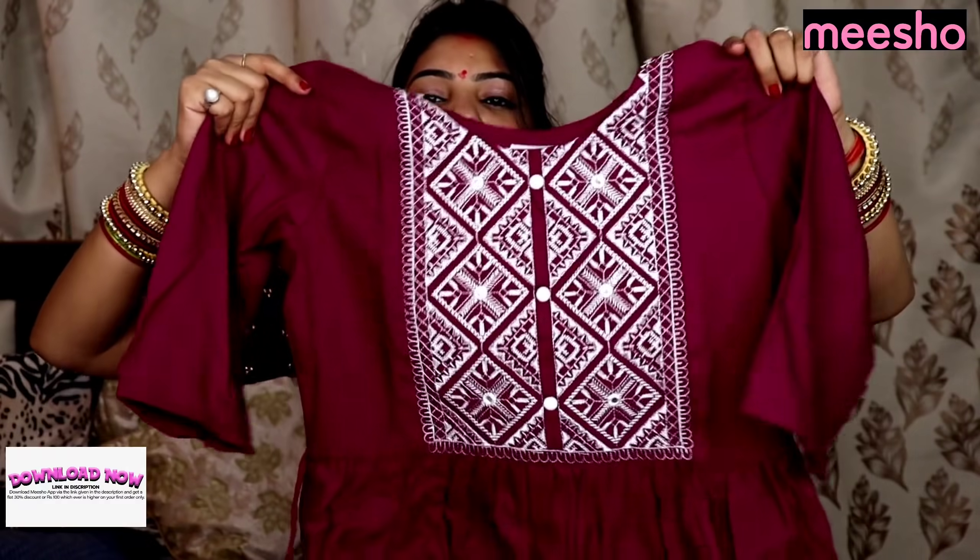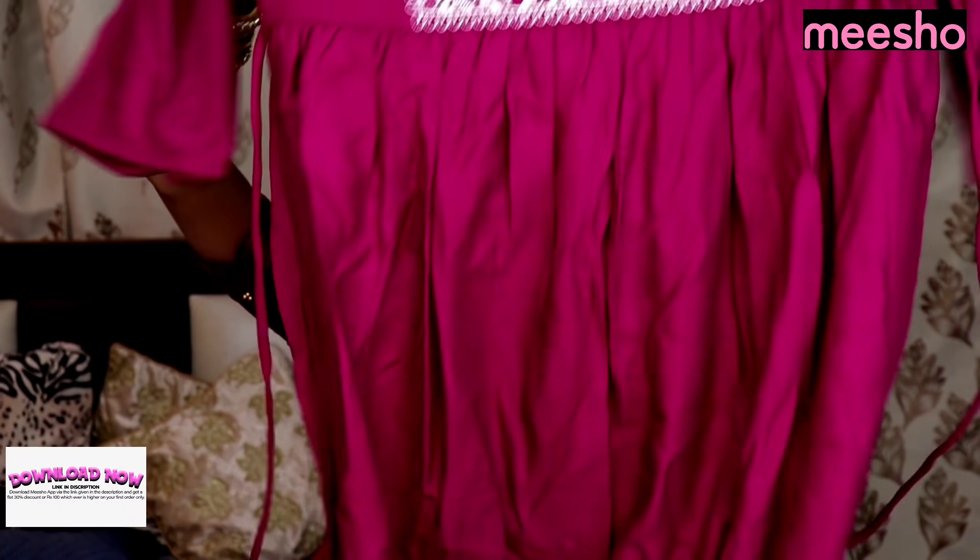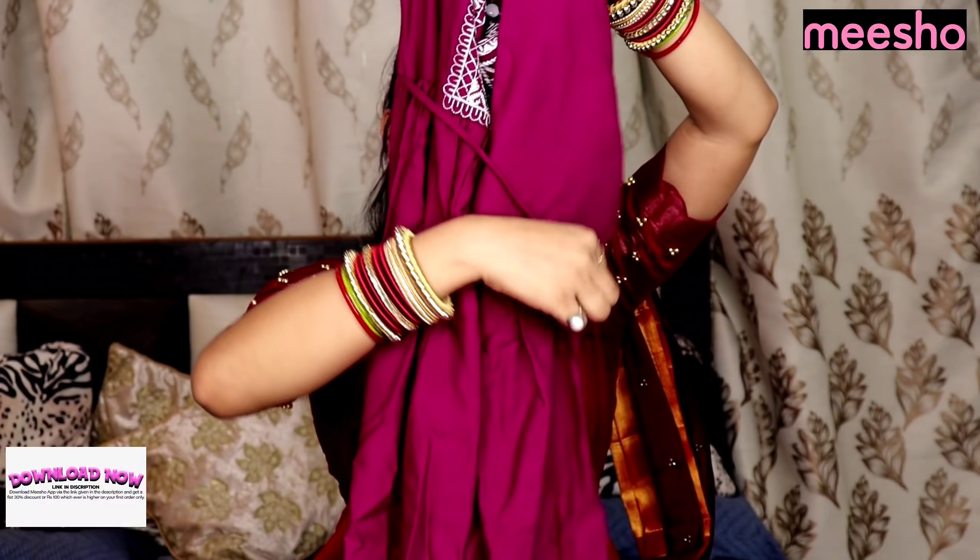Moving on to the next item — we have this beautiful purple kurta. The price is ₹507. Look at it: beautiful summary styling, with sleeves and thread work all over. You can see the white detailing — it's very beautiful. It has buttons and a little ribbon to tie it. The fabric is very soft. If you wear this dress with white leggings and white shoes, you are good to go. There are many color options and the price is ₹507.